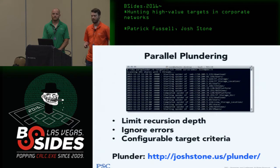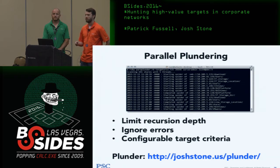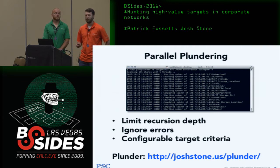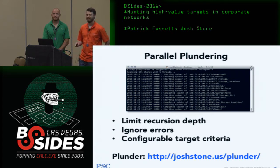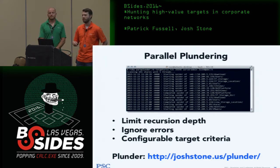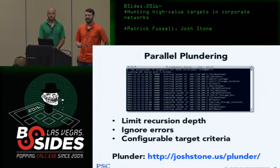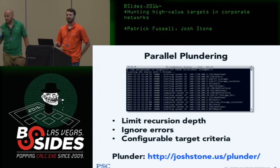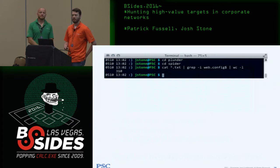A number of years ago I put together a tool called Plunder. It does share spidering with business logic built in: limiting recursion depth, ignoring errors, and configurable target criteria. You want to find the most interesting files — anything named web.config is very interesting. With the current publicly available Plunder I can effectively spider a few million files across a few thousand shares. But then you end up with 300-plus web.config files and have to go through each one manually.